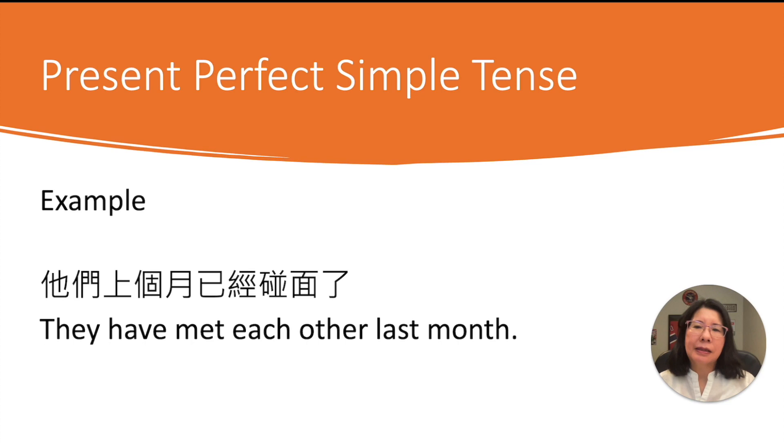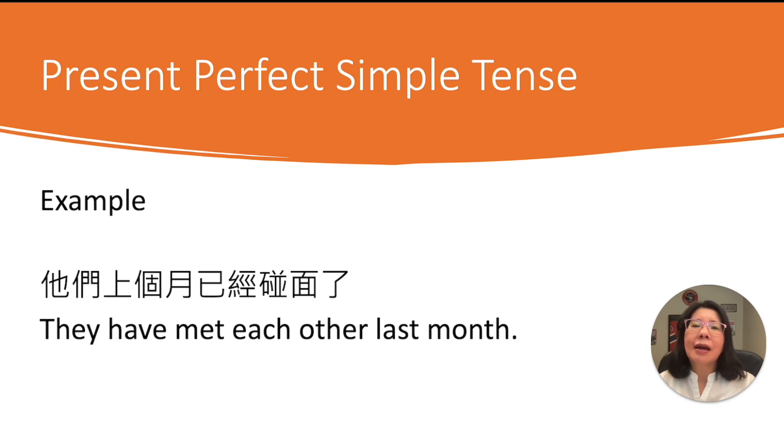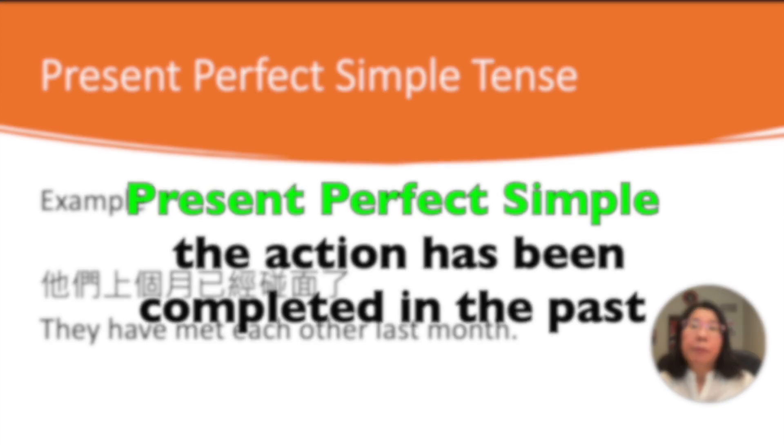Let's practice how to translate a Chinese sentence into an English one. The Chinese is: 他们上个月已经碰面了. So 他们 is 'they.' The formula requires have or has, so 'they' goes with 'have.' And 碰面 is 'meet' — meet, met, met — so 'met' is the past participle. So: 'They have met each other last month.' The sentence emphasizes 已经碰面了, so we use present perfect simple tense.